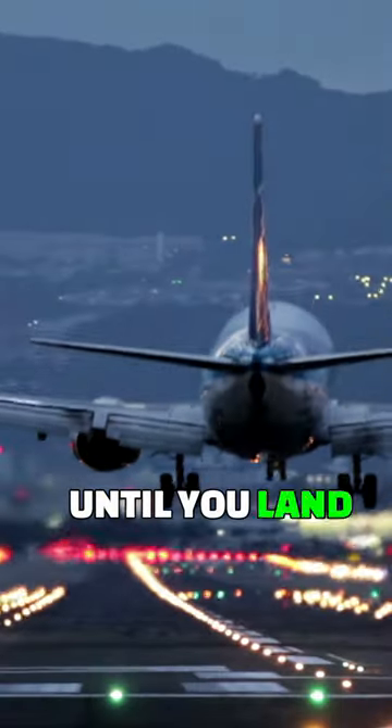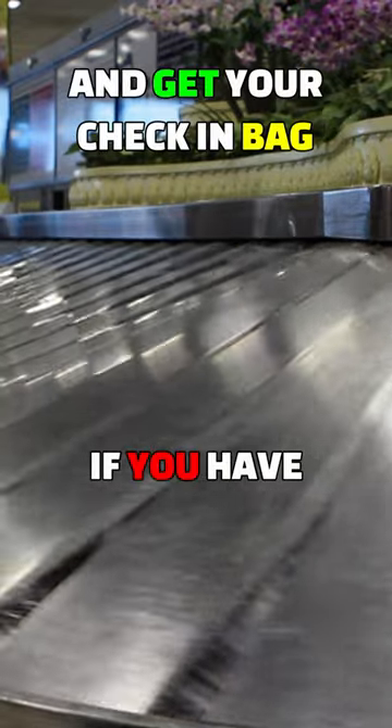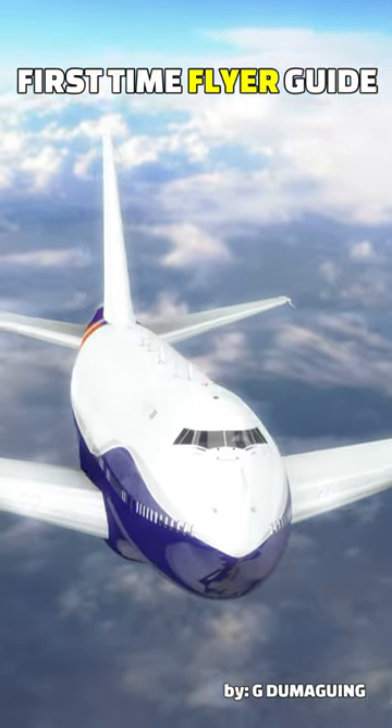Here's a tip: don't lose your boarding pass until you land at your destination and get your check-in bag. That's it, if you have a check-in bag.